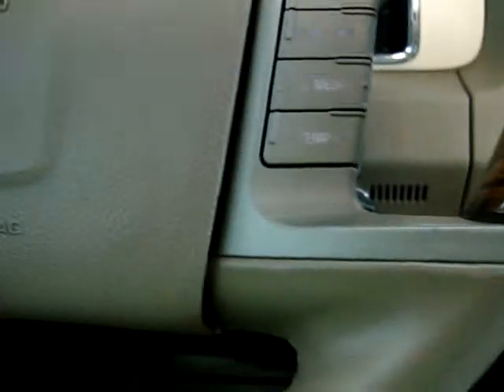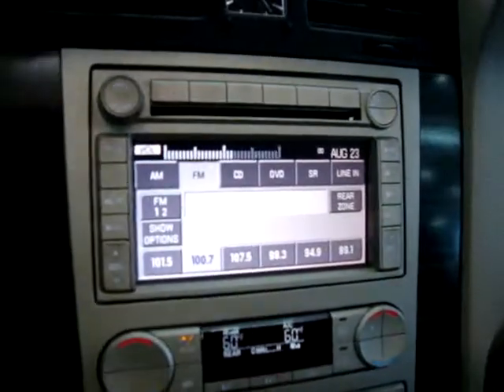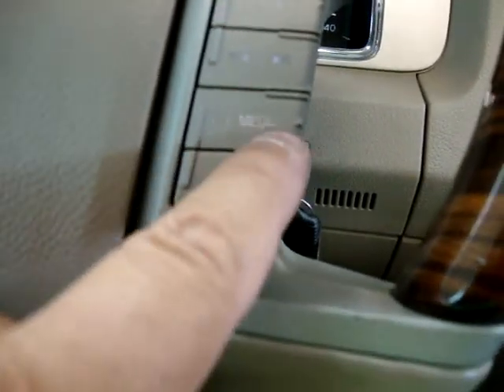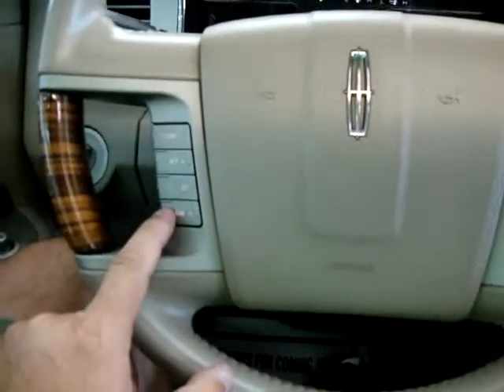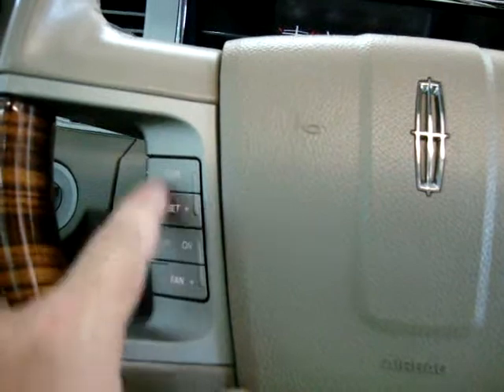We have controls here on the steering wheel — cruise controls on this side, and here's the volume. We also have a switch to change stations. Over here is your media selector, and over here you can control the temperature of the AC. You can also control the fan. Here's your cruise control on and off, set and resume.